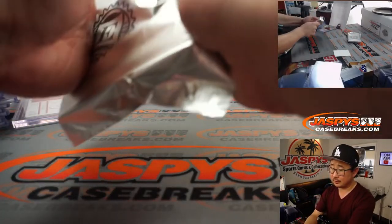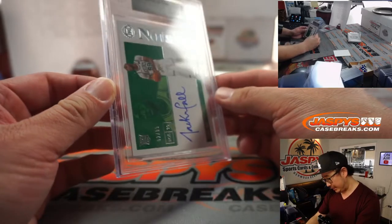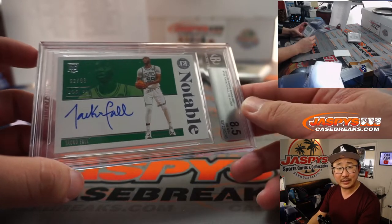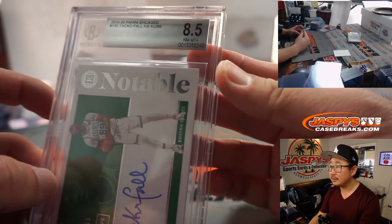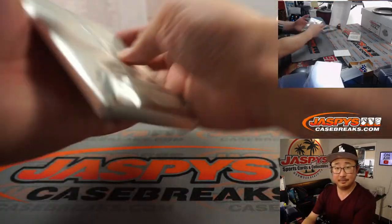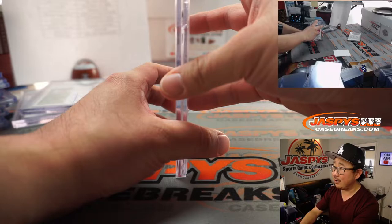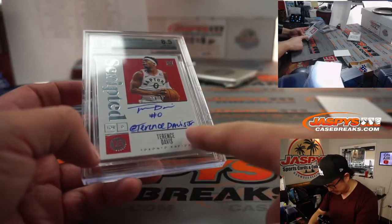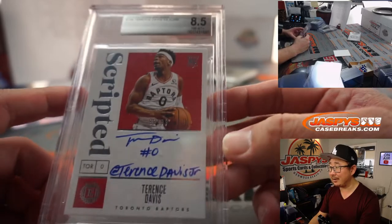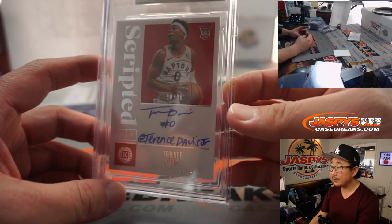Next one is an 8.5/10, and it's going to be Taco Fall, 92 out of 99 — that is for Damien and the Celtics. 8.5/10. All right, two more. We got another 8.5/10 on this one, and we got an inscription here too — Terrence Davis, that's the social media handle, must be at Terrence Davis Jr. 8.5/10 on that one, for the Raptors — that'll be for Brandon, 90 out of 99.